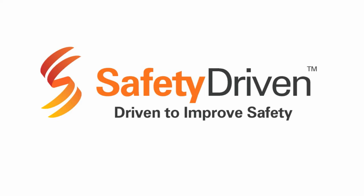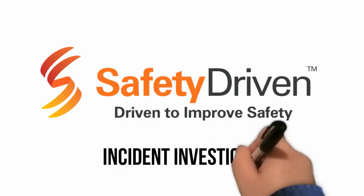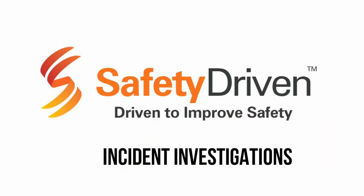Welcome to another Bite Size Learning. This presentation discusses the importance of incident investigations in your safety program.